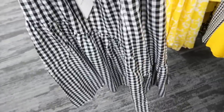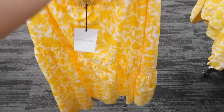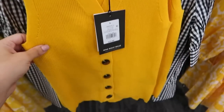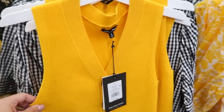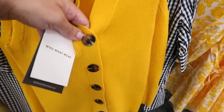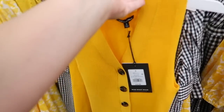They also have in the gingham this midi skirt. There's a smocked waistband, it's pull-on with a tier that flows out, and it has pockets too. This one is $34.99 — so cute to just throw on with a tank top. They also have that same-style skirt in the yellow-and-white print. This sweater vest is cute to throw on with jeans — it's $24.99 with ribbing and a V-neck with tortoise buttons.